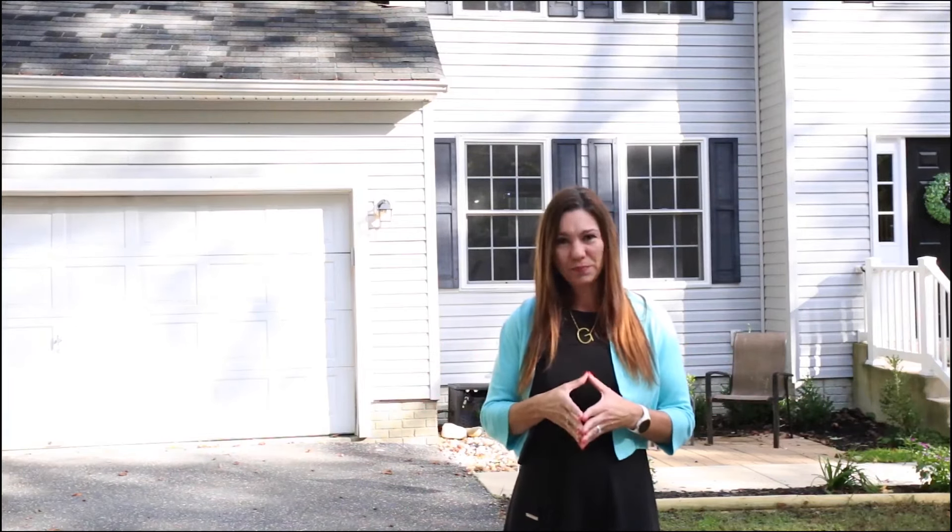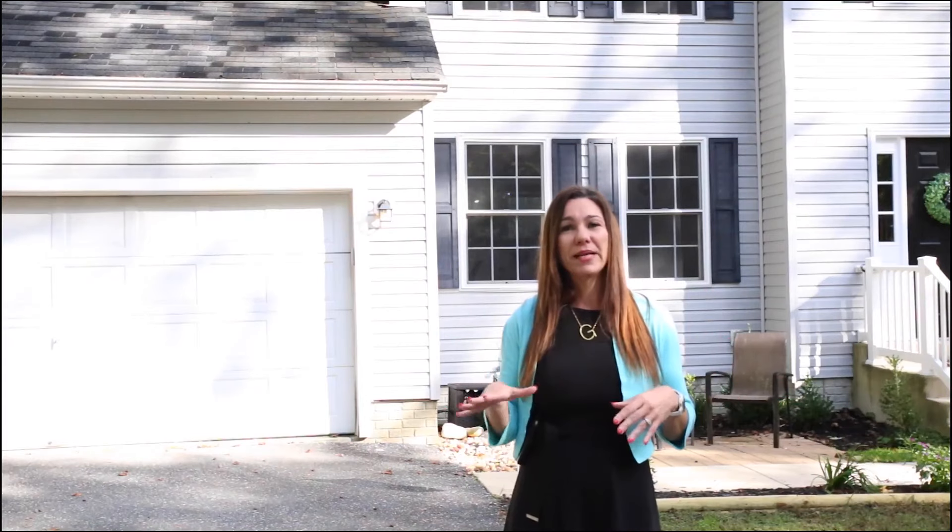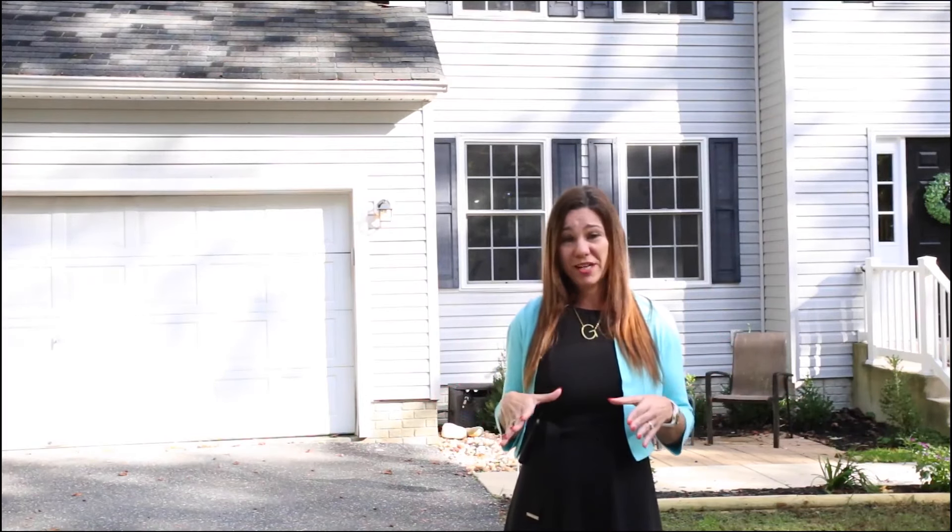I've been selling houses for over 12 years and I can tell you this subdivision, Cove Lake, is very desirable. The homeowners have access to a private beach that overlooks the Chesapeake Bay, also has a lake and picnic area, and a place where they can store their kayaks — it's very nice.